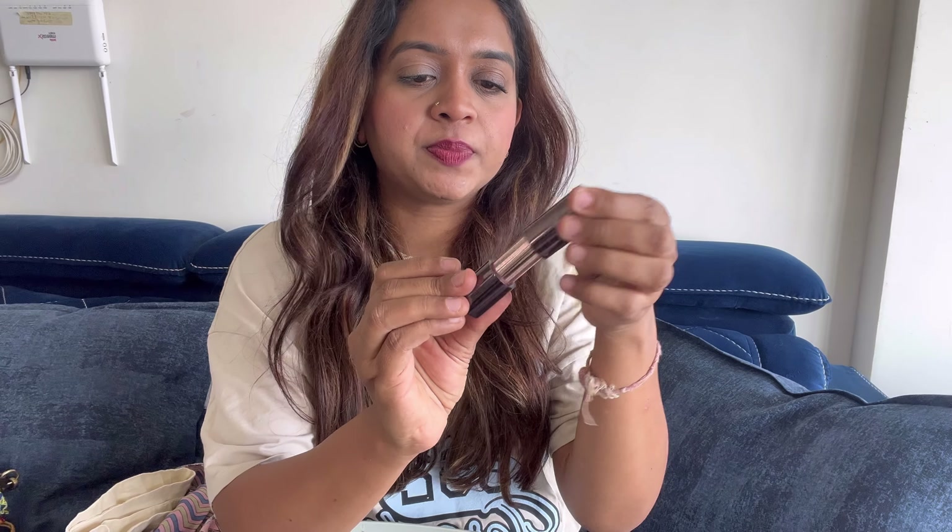There is a magnet on it. If you leave it open, it won't close by itself — there is no snap-close mechanism, but there is a magnet. So this is a great feature for use, and you can even take it into the bathroom.